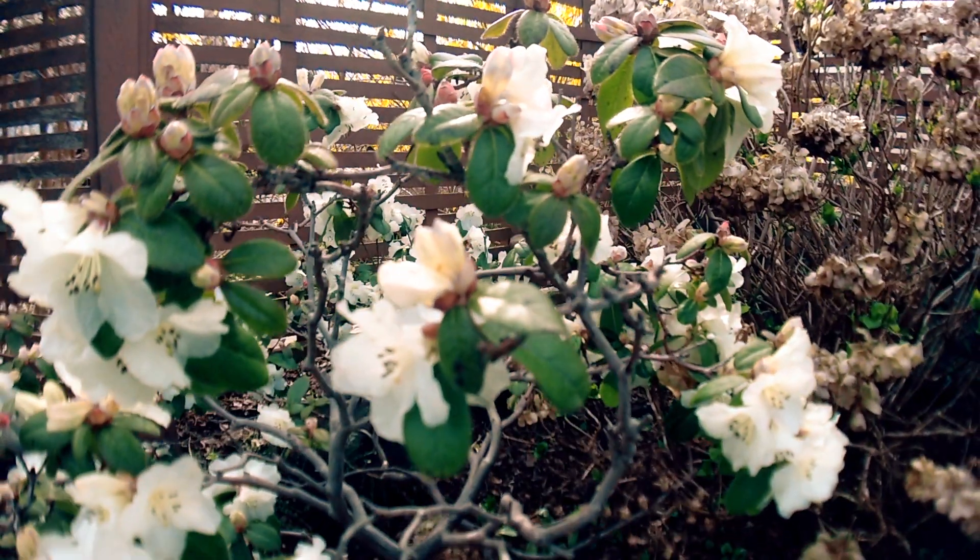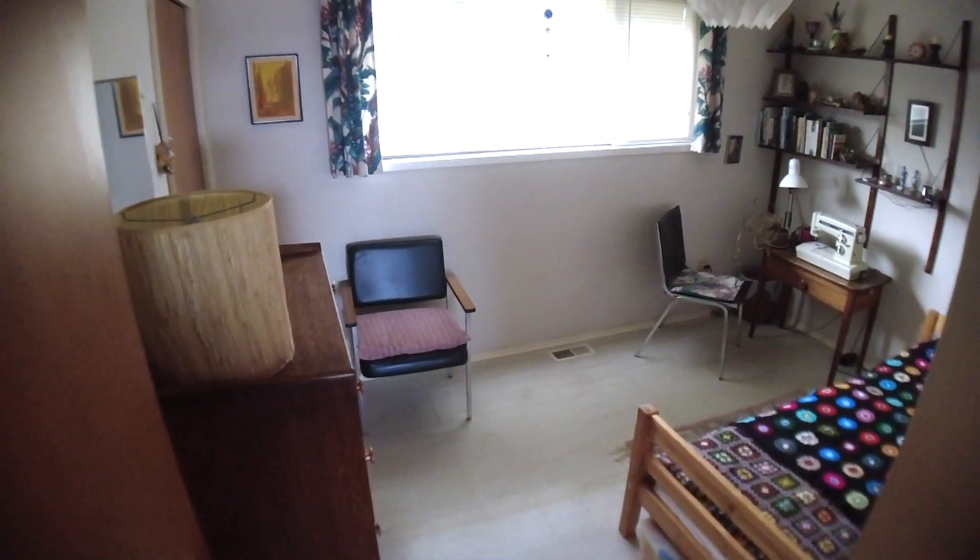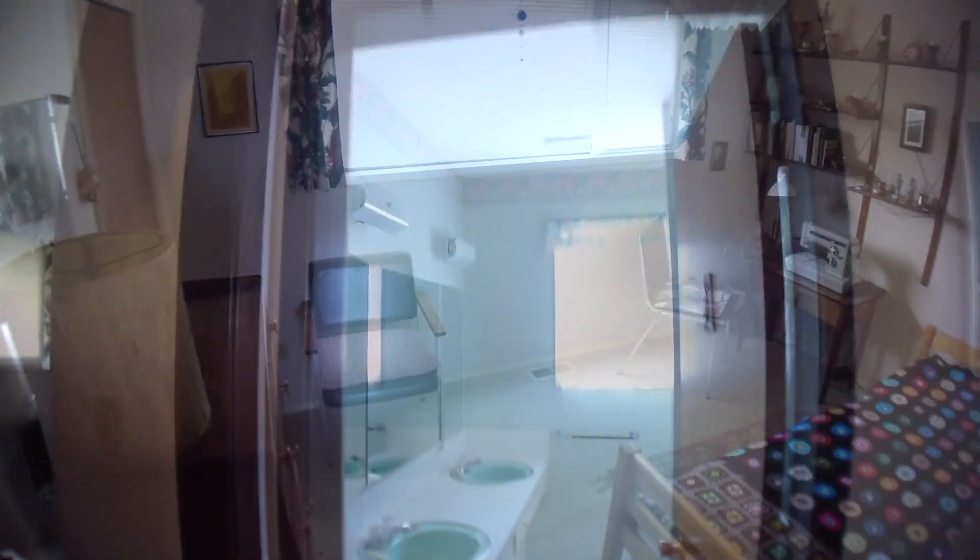Right here is the master bedroom, which also takes advantage of those stunning ocean views. On this main level floor we also have another bedroom and the bathroom.